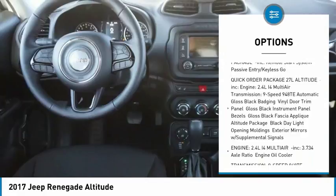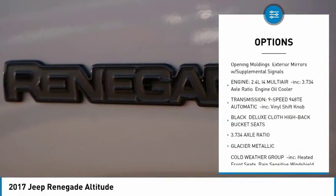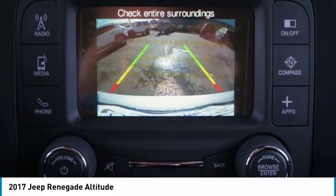Anti-lock braking system, steering wheel audio controls, keyless entry, Bluetooth, leather-wrapped steering wheel, adjustable steering wheel, power steering, keyless start, floor mats, and four-wheel drive.